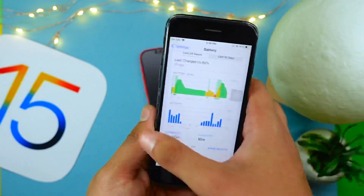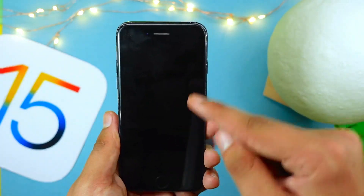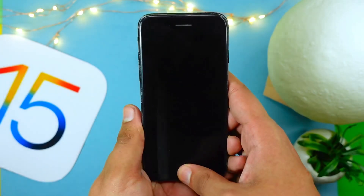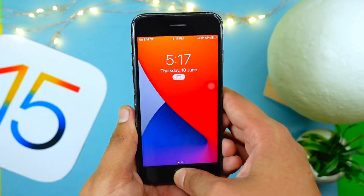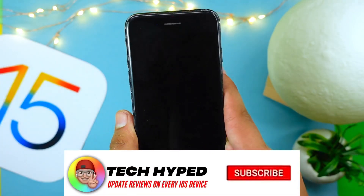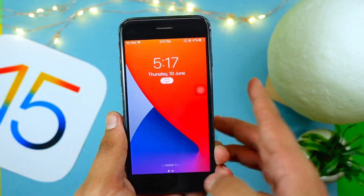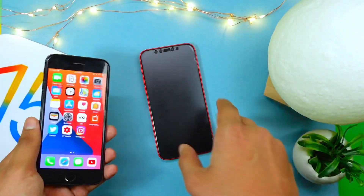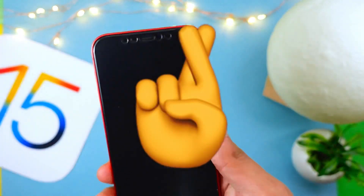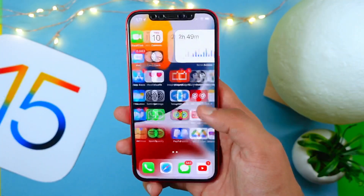Performance has not been an issue for me, even on older devices like the iPhone 7, which is a big deal — especially on betas. It's really rare when I say a beta is this stable and fast. The unlock bug that people were having on iOS 14 also appears to be finally fixed, as I haven't had that issue on my iPhone 7 so far, so fingers crossed.